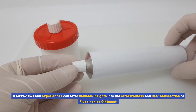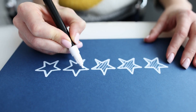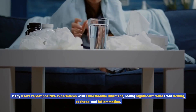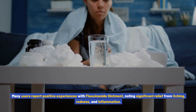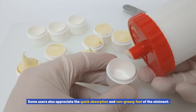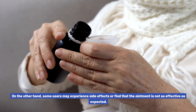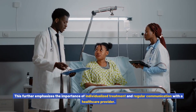User reviews and experiences can offer valuable insights into the effectiveness and user satisfaction of fluocinonide ointment; however, it is important to approach these reviews with caution as individual experiences can vary. Many users report positive experiences, noting significant relief from itching, redness, and inflammation. They highlight the ointment's effectiveness in managing various skin conditions and improving the overall appearance of their skin. Some users also appreciate the quick absorption and non-greasy feel of the ointment.